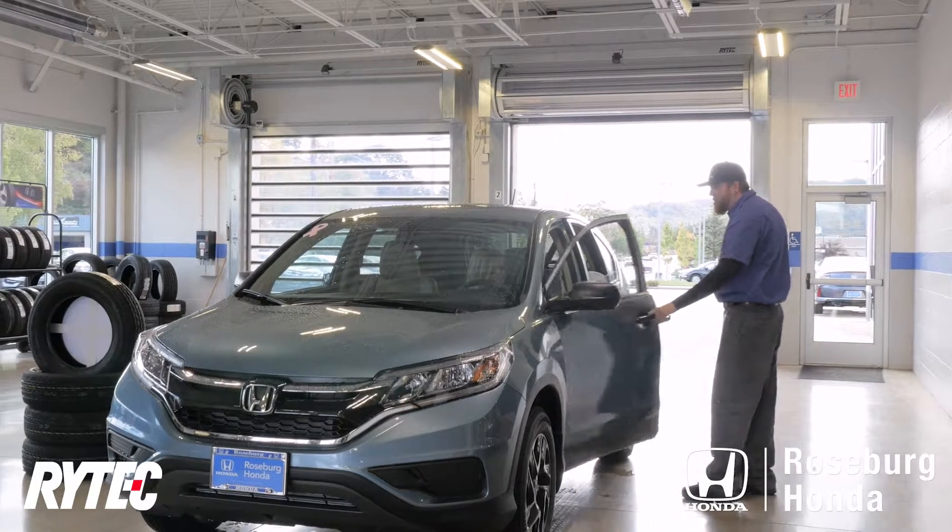Hi, my name is Mark Baptista. I'm the service manager here at Roseburg Honda. Nothing makes my job easier than to have a customer just wowed first and foremost when they arrive. Everything seems to go a little bit easier going forward just by being greeted by that door.